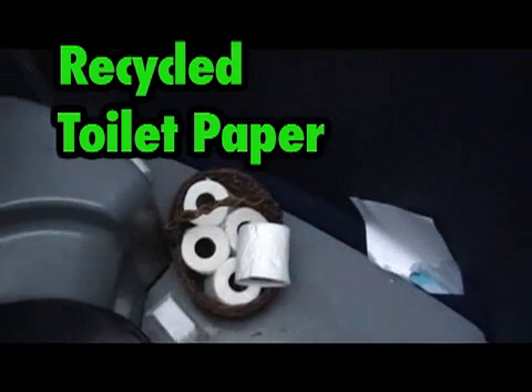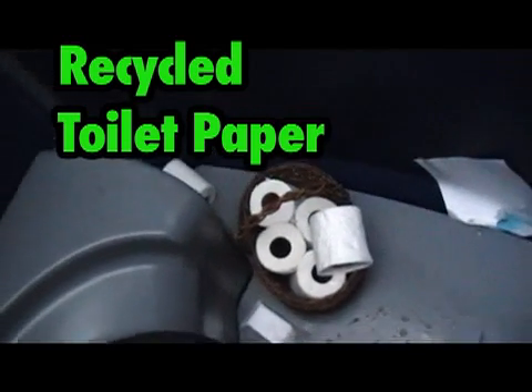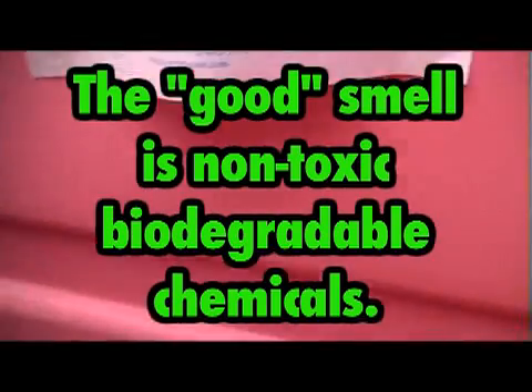It's really pink in the girls' one. There's like toilet paper here. It smells really nice!